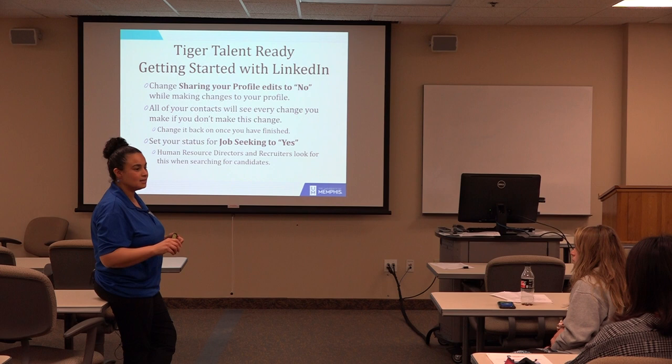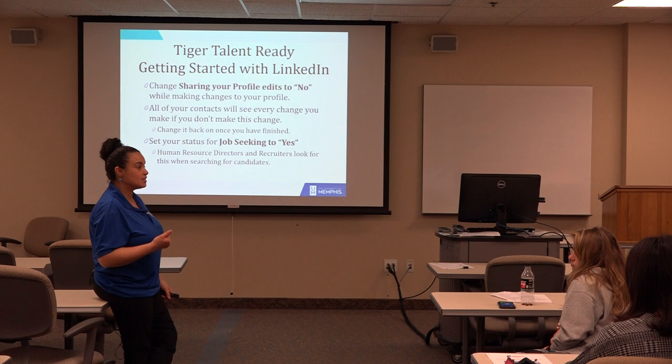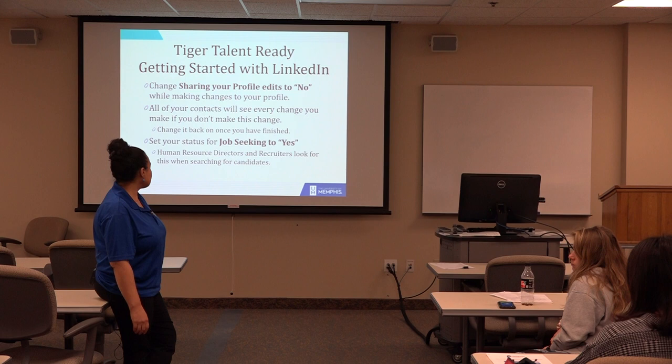You can change it back to yes after you finish making your edits — that's fine. Set your job-seeking status to yes if you're seeking opportunities, because that tells recruiters on LinkedIn this person is looking and they should reach out. But if you set it to no, they're going to be hesitant to reach out to you.